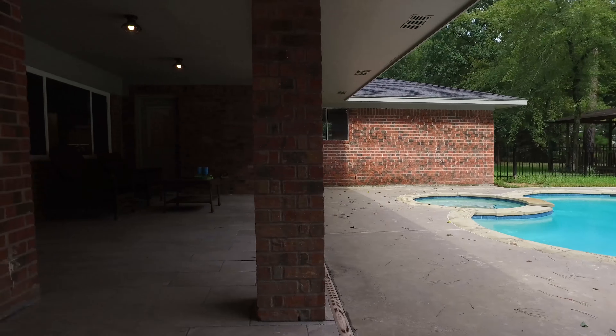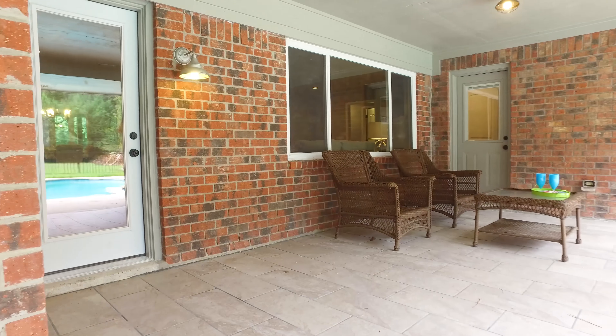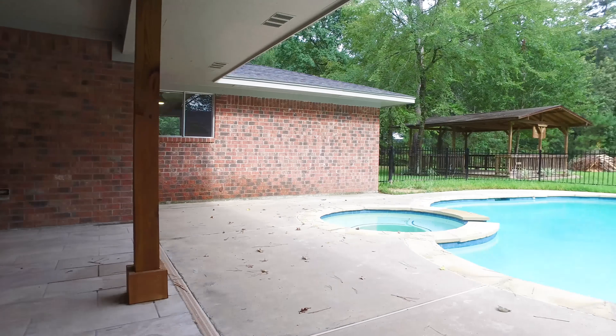If you'd like more information on this home, contact listing agent Anthony right away. He'll be happy to send you information or bring you on a private tour, or tell you how you can make this your next home.